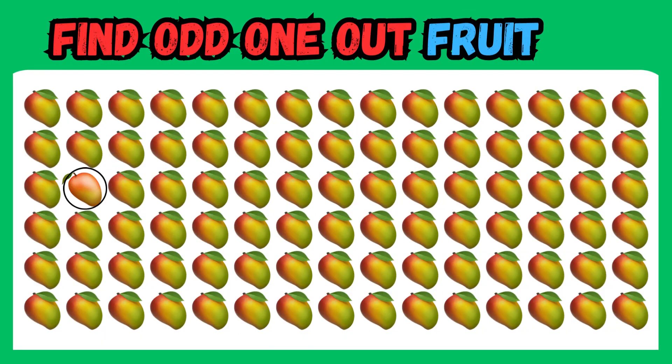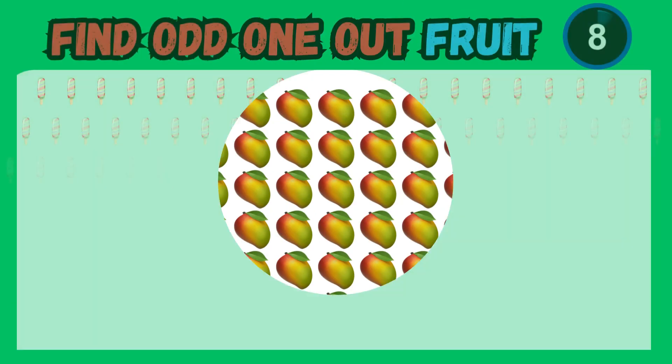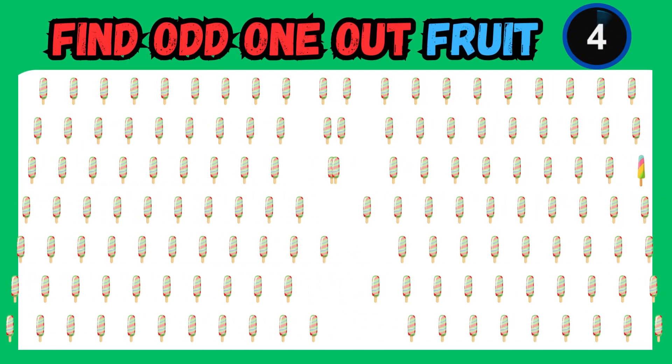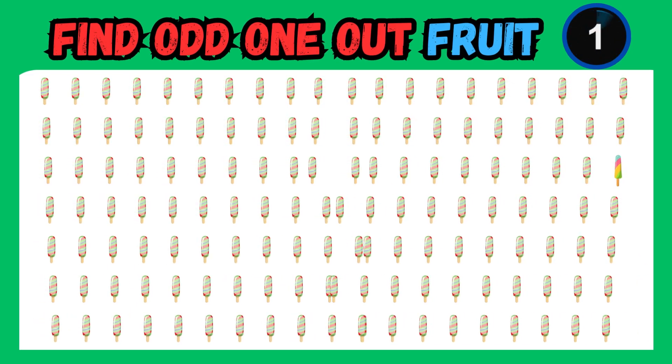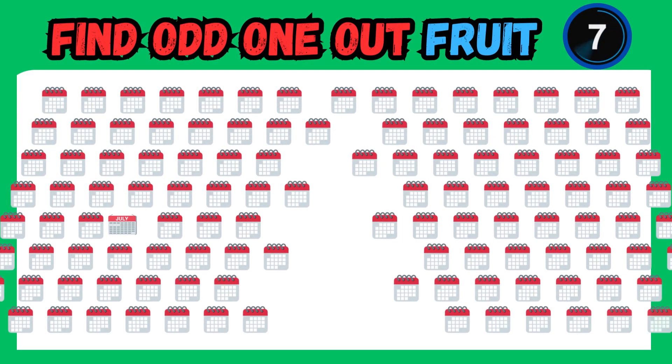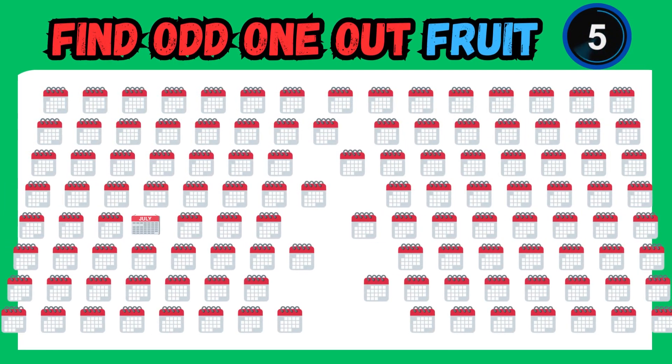Congratulations on spotting the odd one out. Don't be fooled by the familiar faces — pay attention to even the tiniest details. Well done, eagle-eyed viewers. That one emoji didn't quite fit in with the others.